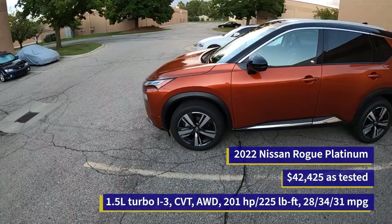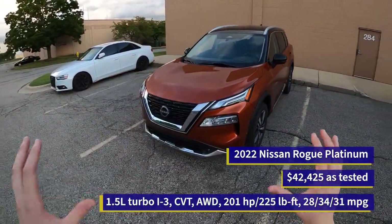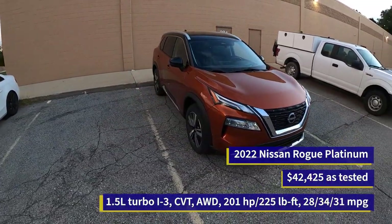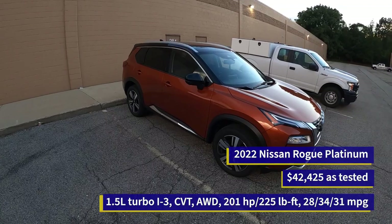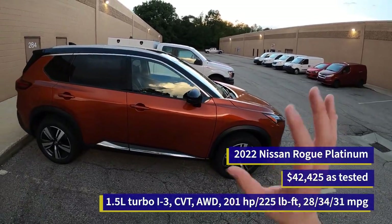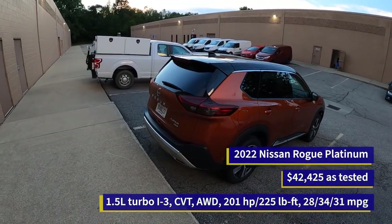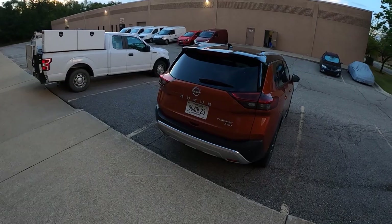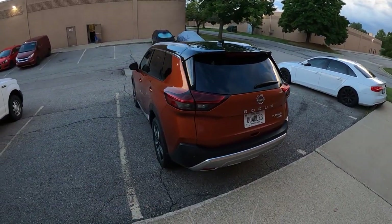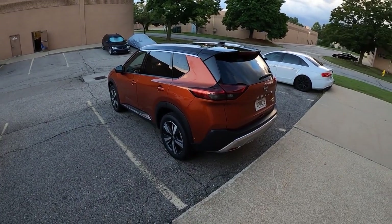This new generation of Rogue has been around for a couple of years now, and at first I really didn't like this car, but now after spending a couple of days with it, I'm starting to change my mind. I've actually kind of enjoyed my time with this car. Part of that is because they put a new three-cylinder turbo engine in it, which kind of just livens everything up and makes it a bit more unique. If you want to learn more about the Nissan Rogue beyond just its infotainment system, I will have links in the description to other videos.